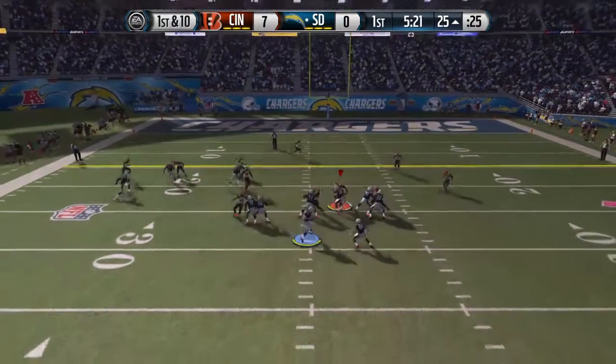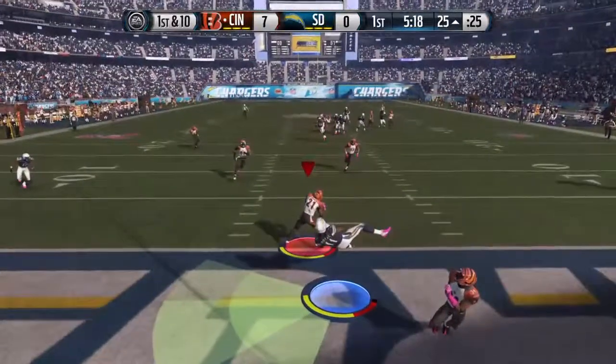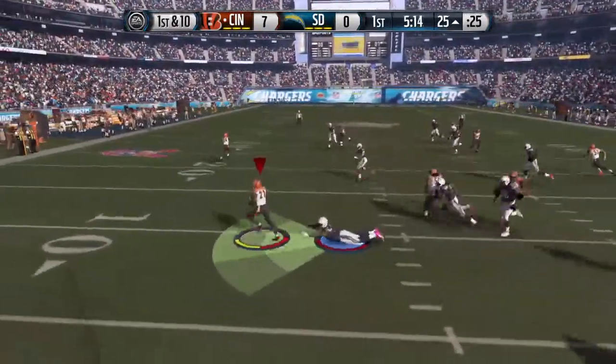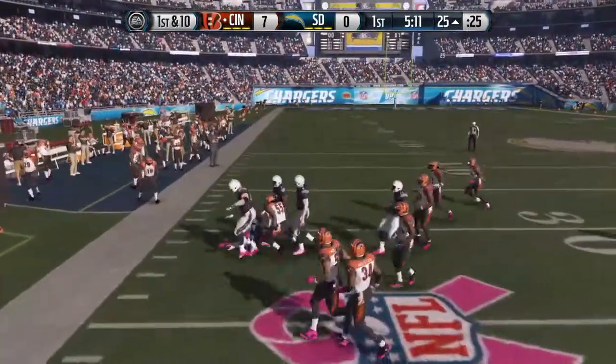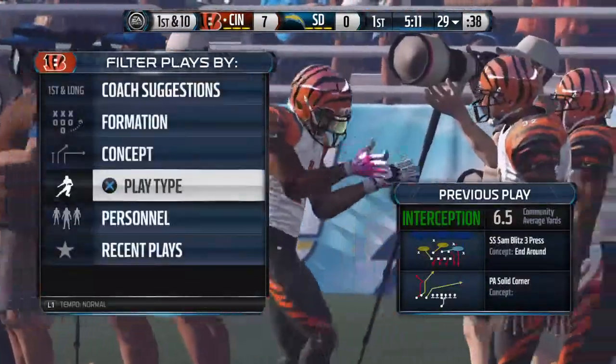The Chargers have to be hoping this doesn't turn out like last week's game. Tough luck — a takeaway. And he's brought to the ground. Well, that's a rough way to get the game started, isn't it, Phil? Come out and throw an early pick.